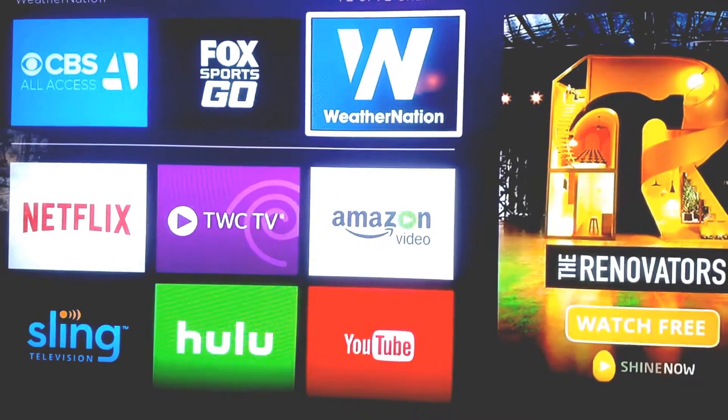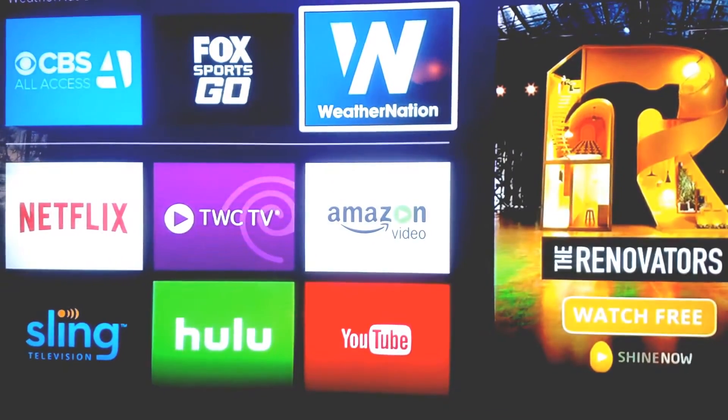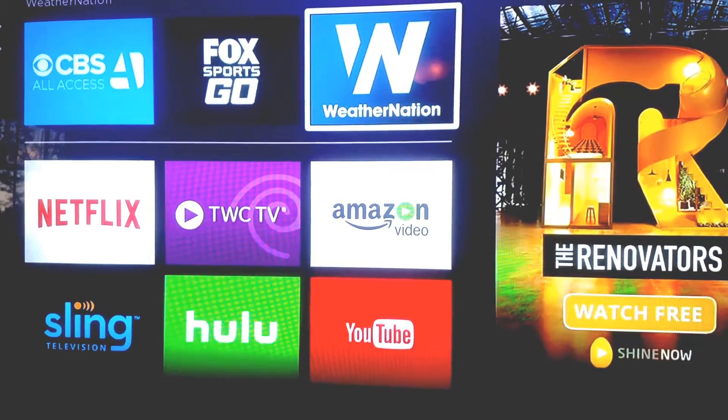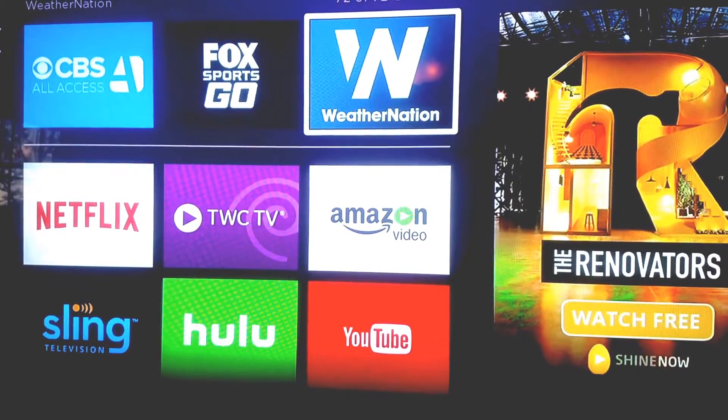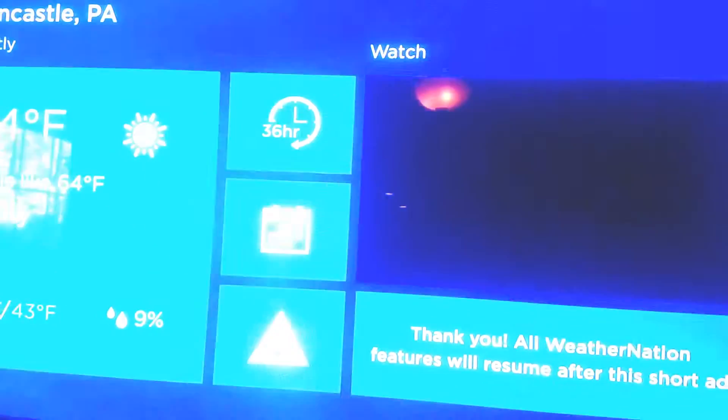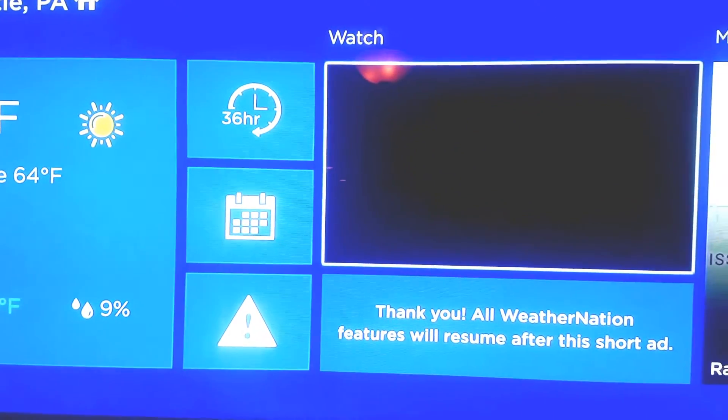In my previous video comparing PlayStation Vue with Sling, which you can check out on your cell phone or computer, I talked about not finding a weather app. I found a weather app on Roku - it's called Weather Nation. I'm going to tell you how to set that up.